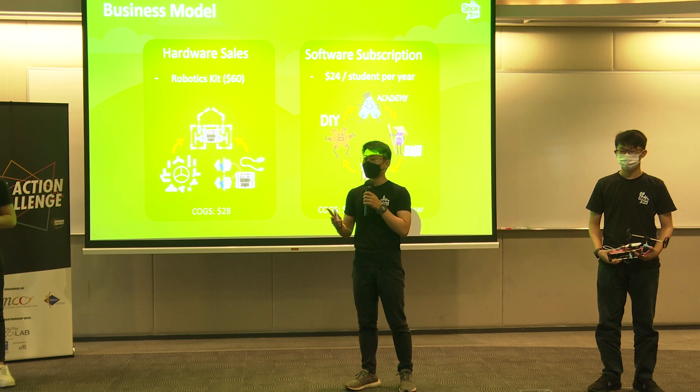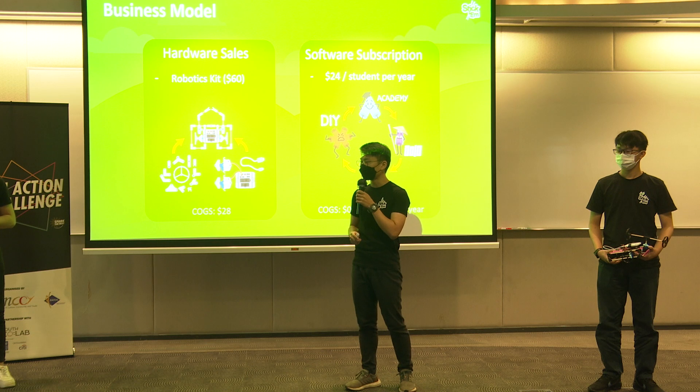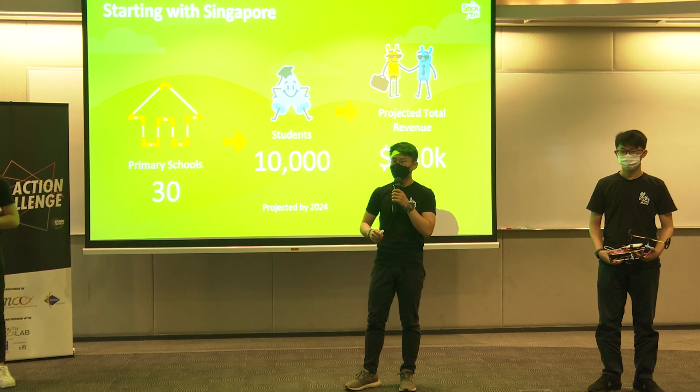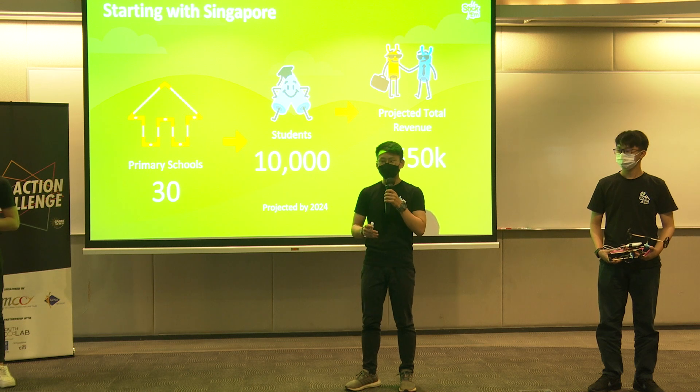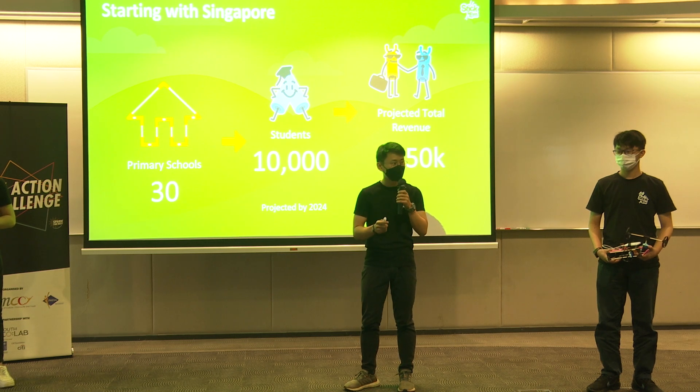With this competitive edge, we have two revenue streams: one from the sale of our hardware kits, and secondly, the subscriptions schools will have to our online platform. And to create critical mass by 2024, we plan to engage at least 30 primary schools and impact 10,000 students across Singapore. This is only possible now because schools finally have access to a financially sustainable robotics programme.